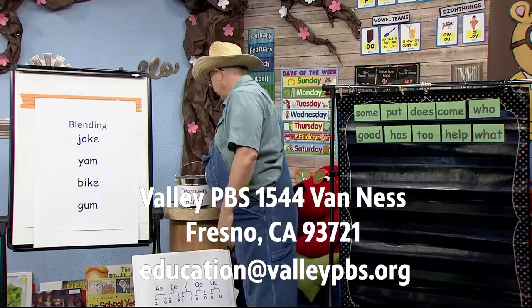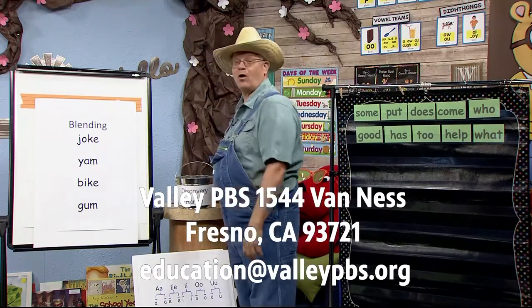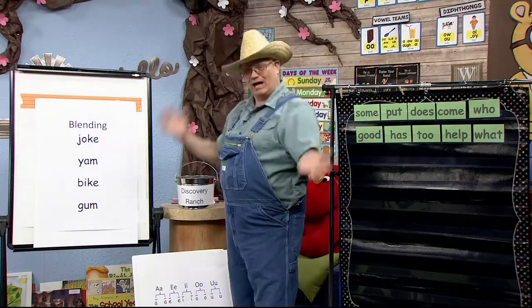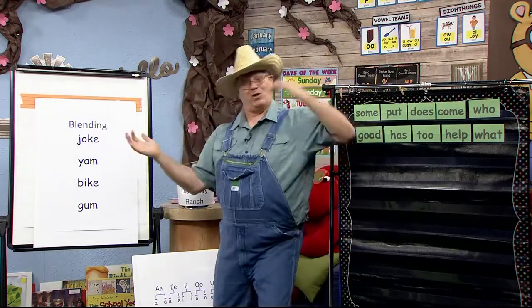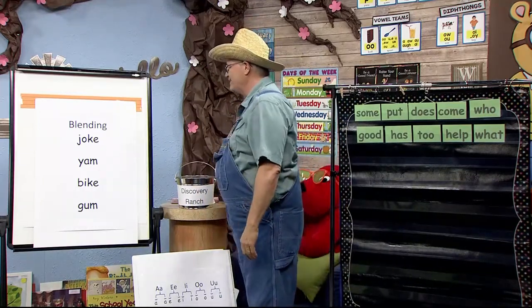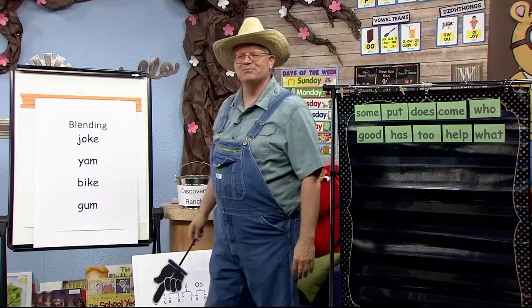Let's get started. The first thing we're going to do always is daily phonemic awareness. Today we're going to practice blending.